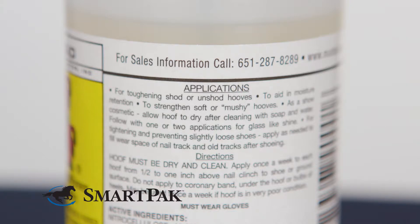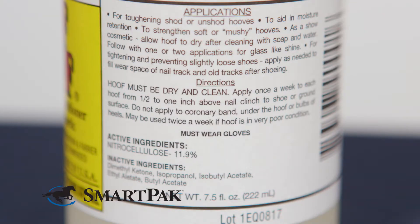What differentiates Tough Stuff from other hoof hardeners that I've used is that it actually acts as a barrier by blocking out rain and wetness and then locking in the moisture into the hoof.